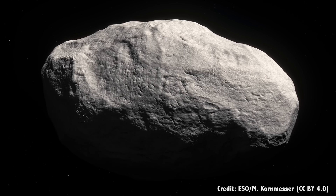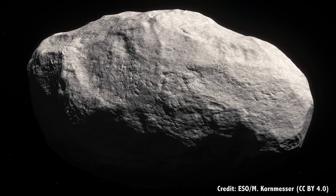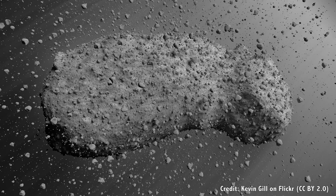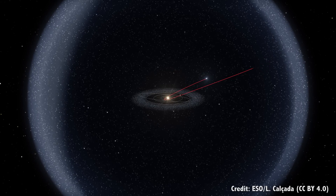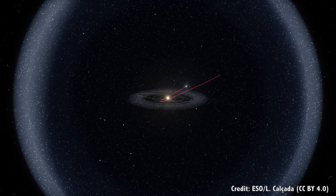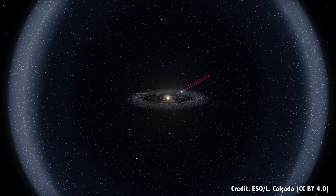The asteroids themselves aren't the same either. Some are that classic chunk of rock that you've seen the Millennium Falcon dodge, but many others are just a pile of rubble held together by mutual gravity. So let's imagine the various observatories and surveys that we discussed in the previous episode do turn up an asteroid with a high likelihood of crashing into the Earth. What can we do about it?